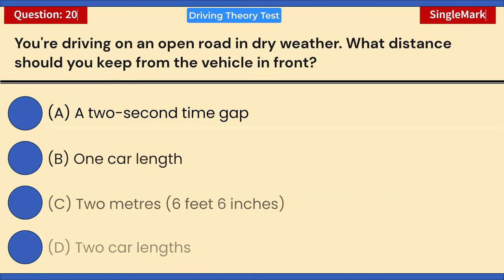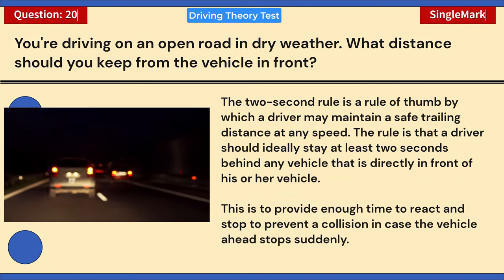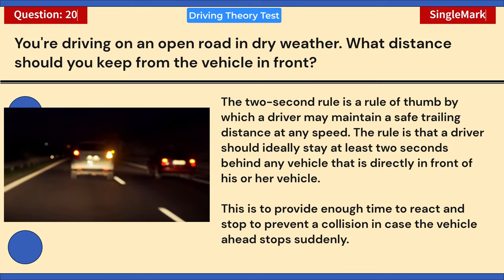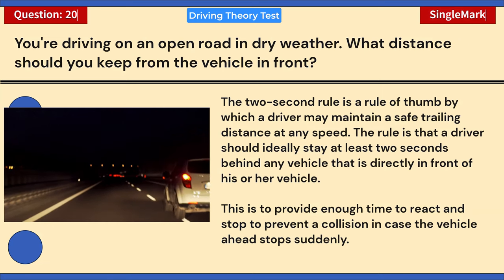You're driving on an open road in dry weather. What distance should you keep from the vehicle in front? A) A two-second time gap. B) One car length. C) Two meters (six feet six inches). D) Two car lengths. Correct answer: A — a two-second time gap. The two-second rule is a guideline by which a driver maintains a safe trailing distance at any speed, allowing enough time to react and stop if the vehicle ahead stops suddenly.